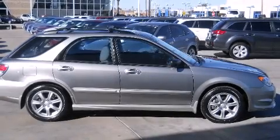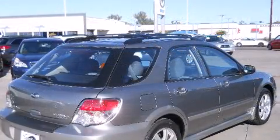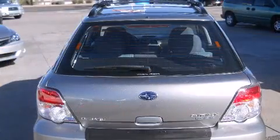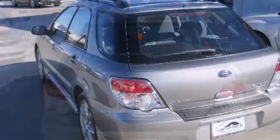Take command of the road in the 2007 Subaru Impreza. This four-door, five-passenger wagon just recently passed the 50,000 mile mark. It features all-wheel drive versatility, an automatic transmission, and a 2.5-liter four-cylinder engine.